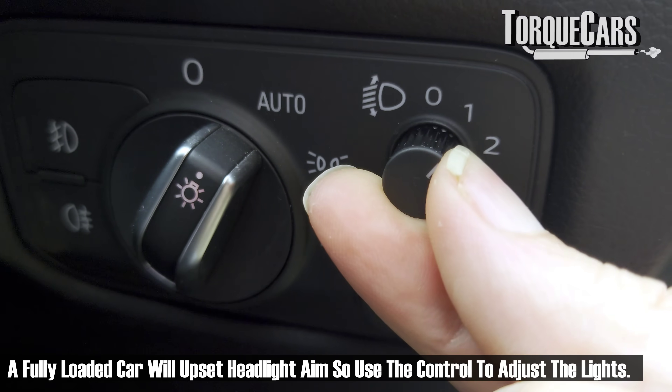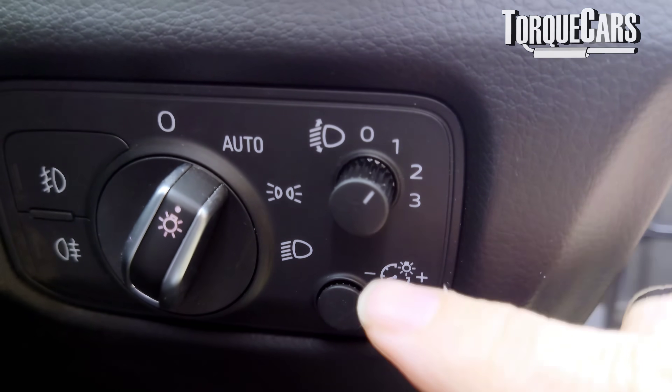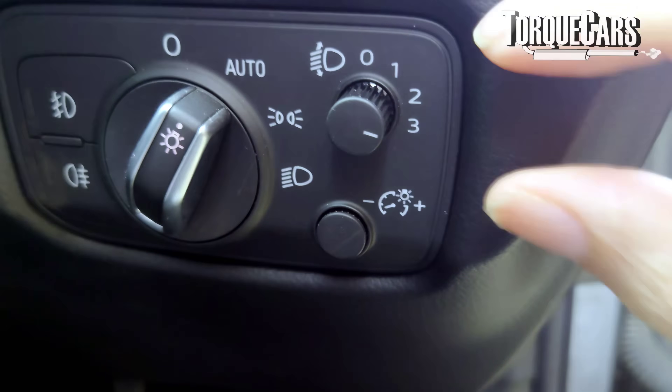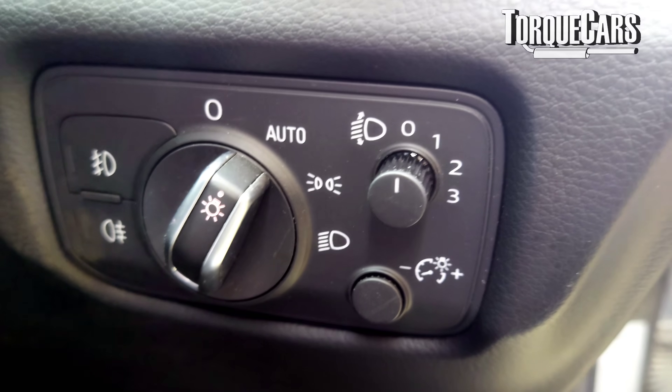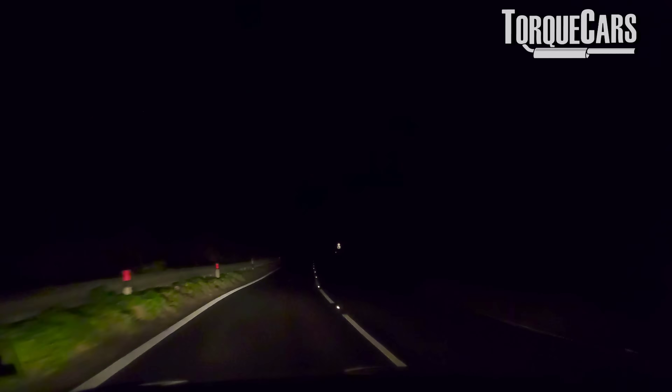Straight away we've got the problem of bulbs being aimed in the wrong direction. Plus, we've got the issue of bulbs being much more efficient and outputting a lot more light. Also, cars are getting bigger — people are buying SUVs. The lights are going to be slightly higher off the ground and slightly wider apart, and that's just going to add to the problem of glare from oncoming lights.